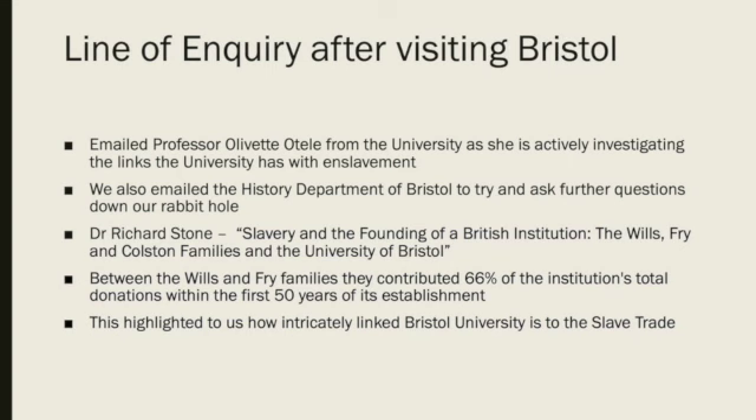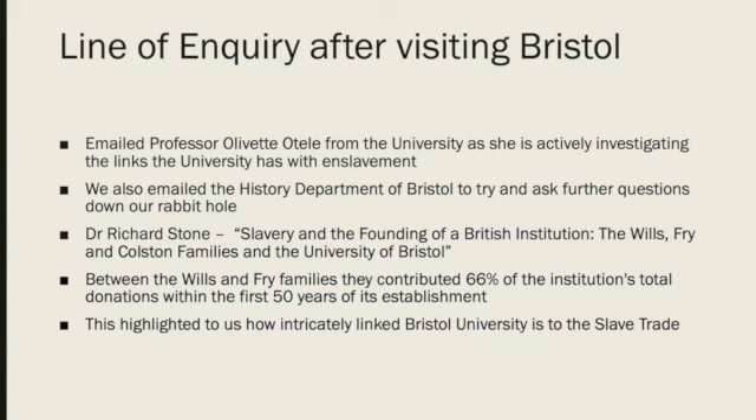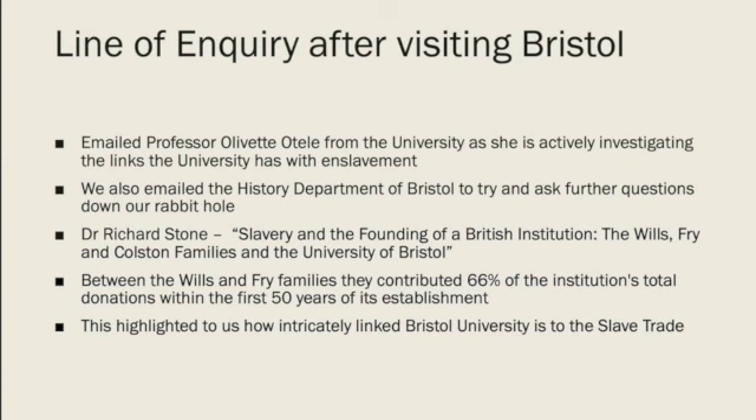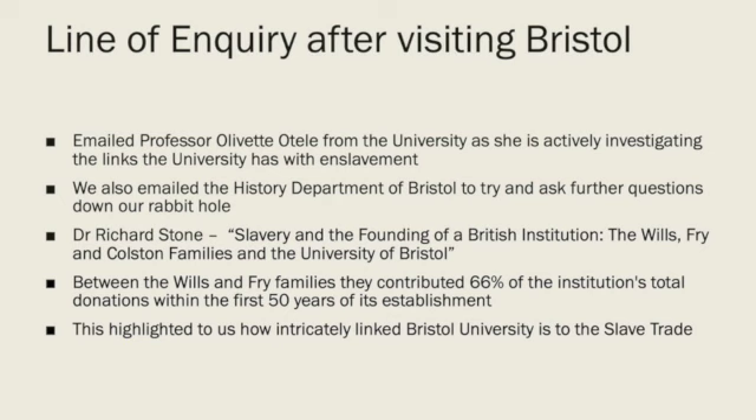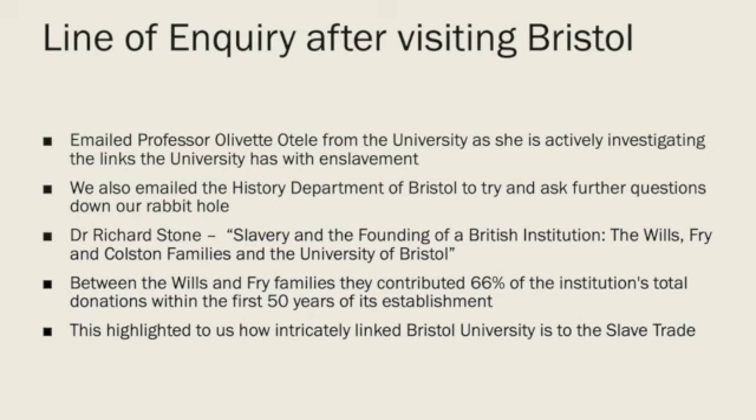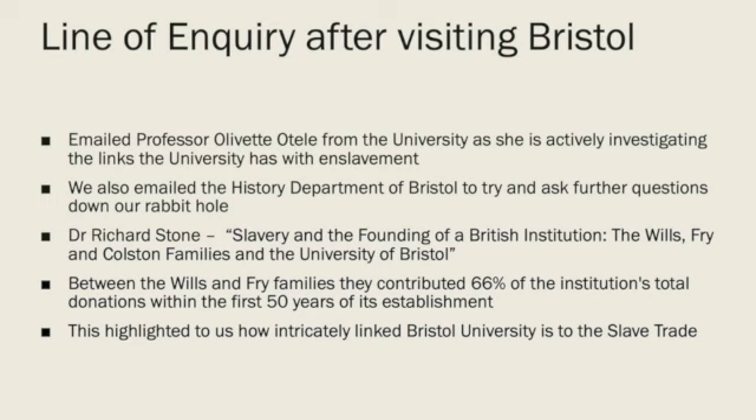From this article, we were able to gain a better understanding of the university's connection to the slave trade. The Wills and Fry families made their fortunes by trading tobacco and sugar grown by enslaved people, and between them they contributed 66% of the institution's total donations within the first 50 years of its establishment. This immediately highlighted to us how intricately linked Bristol University is to slavery. One of the key contributions came from Henry Overton Wills, who donated £100,000 to the university, which today is estimated to be a total of over £12 million.